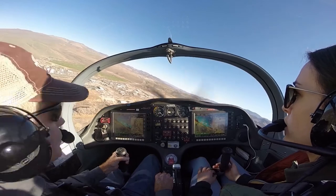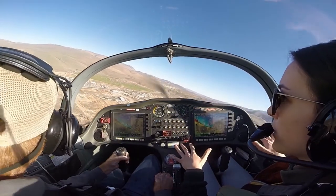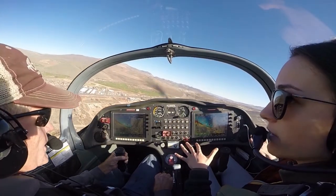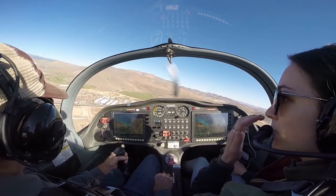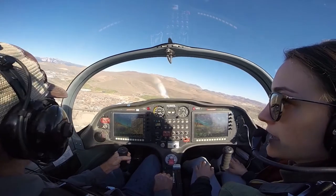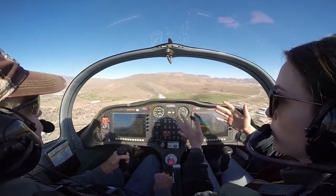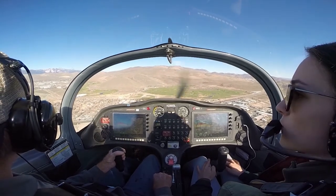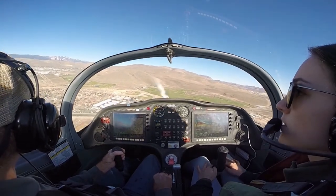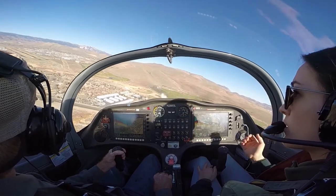See, this is the perfect bank to have in the pattern — very gradual. When your banks are more shallow it's easier to keep your speed the same, and that makes for a much more smooth approach. Carson traffic, Sling eight Sierra Lima, turning final runway 27, touch and go.